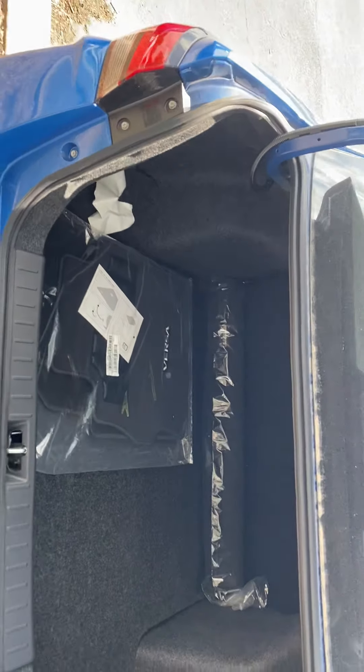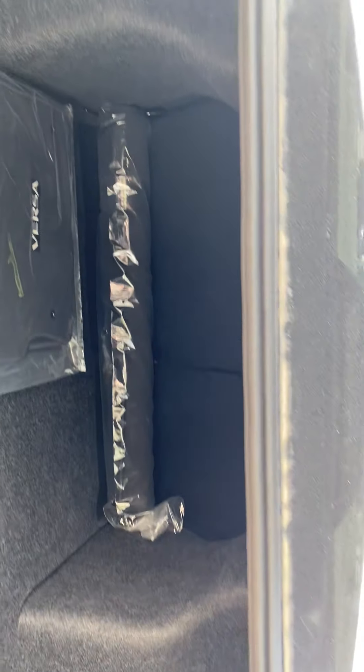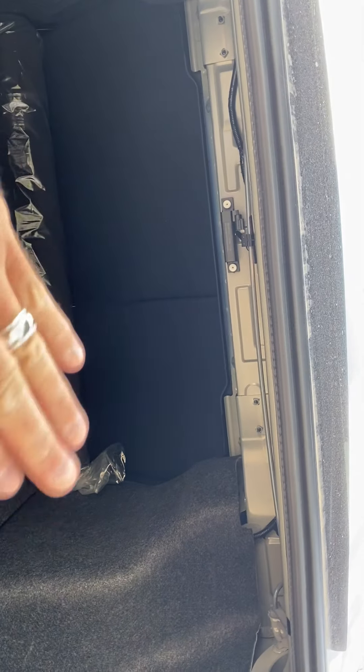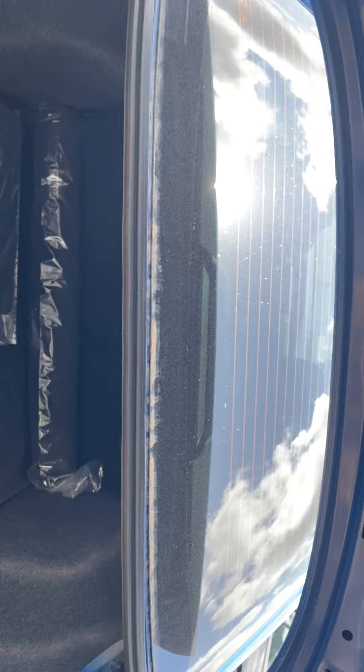First of all, you do have a huge trunk, especially for the size of the car — lots of space for storage. You do have a spare and jack underneath. And the rear seat backs also fold down flat, so if you need to store larger items, you can use the space of the whole second row.